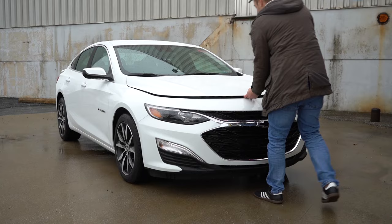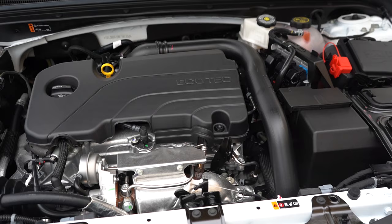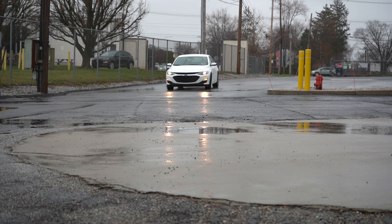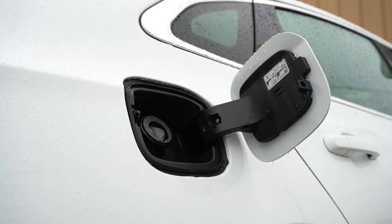Regardless of which trim level you go with, the powertrain on the Malibu is the same. Powering the beast is a 1.5-liter turbocharged four-cylinder putting out 163 horsepower at 5,700 RPM and 184 pound-feet of torque coming in at 2,500 RPM. Power is sent to the front wheels through a CVT, with a 0-to-60 time of approximately 7.8 seconds.